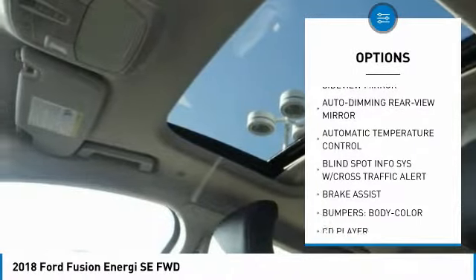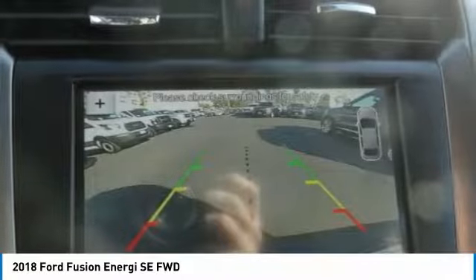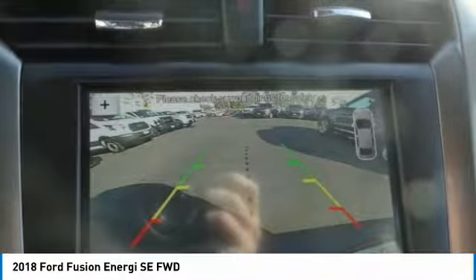Power steering, four-wheel disc brakes, universal garage door opener, AM-FM stereo radio, and CD player.